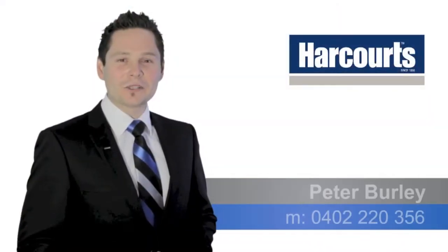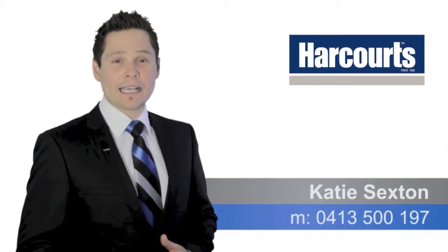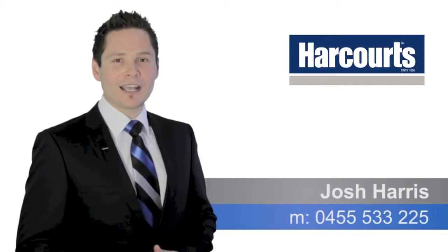Thanks for watching the video. If you've got any questions regarding the property, please don't hesitate to call any of our Team Burley members any time. Thanks very much and have a great day.